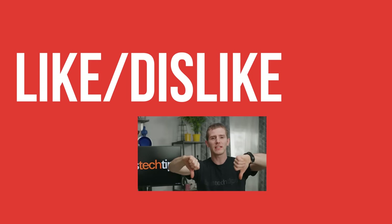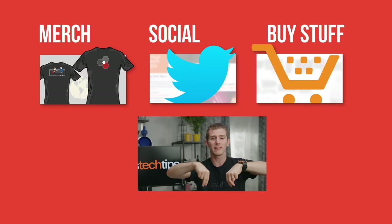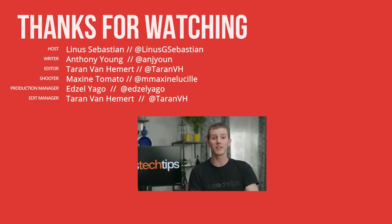Thanks for watching. If you disliked the video, you can hit that button, but if you liked it, hit like and get subscribed. Maybe consider checking out where to buy the stuff we featured at the links in the video description, along with our merch store which has cool shirts, and our community forum which you should totally join.